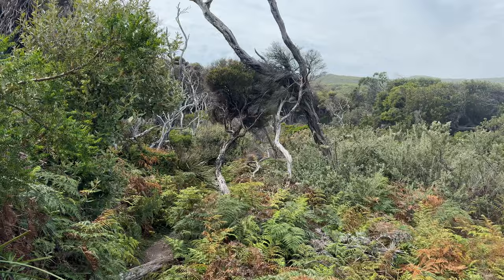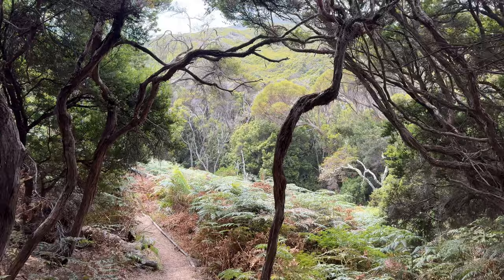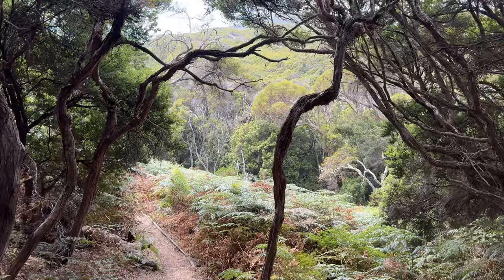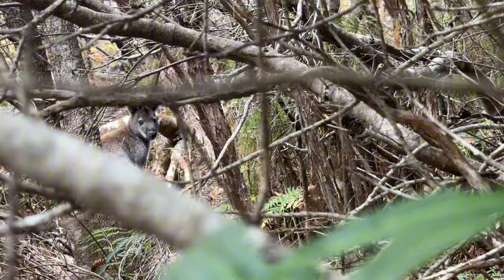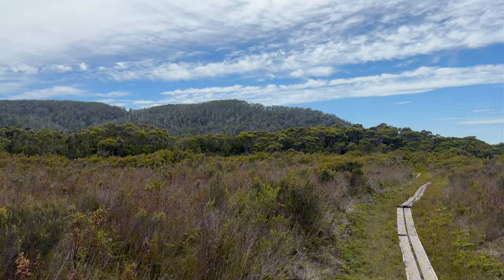The surrounding mountains quickly take over your view as the sea is swept away behind them. Keep an eye out for wildlife as there are many creatures big and small for you to spot on this trail, as well as many types of fungi. We headed back onto the duckboards before the home stretch.